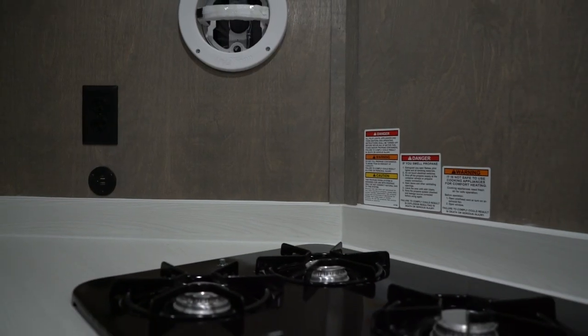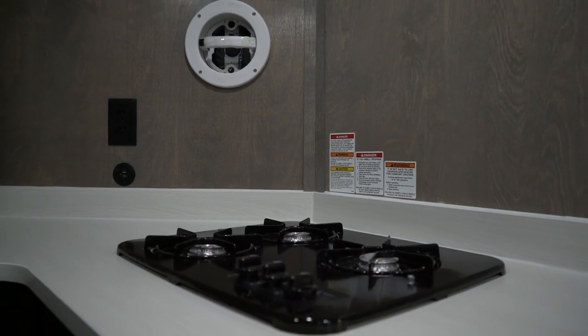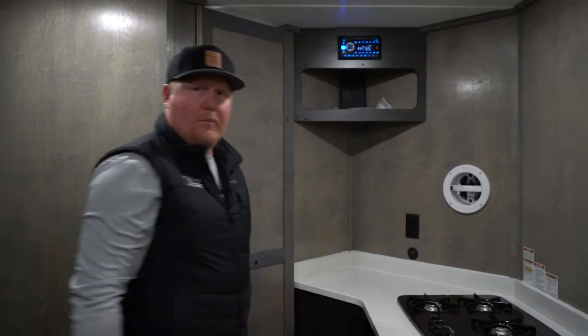An additional feature in the Extreme Light is the three-burner Suburban cooktop.